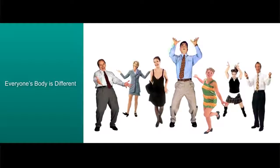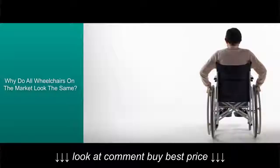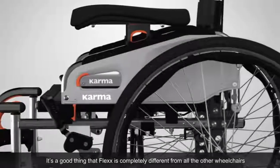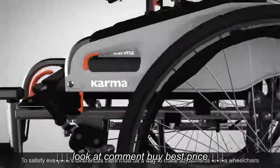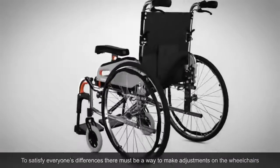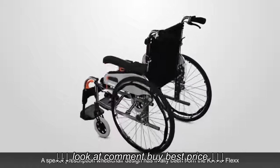Everyone's body is different, so why do all wheelchairs on the market look the same? Flex is completely different from all other wheelchairs. To satisfy everyone's differences, there must be a way to make adjustments. A special prescription wheelchair design has finally been born: the Karma Flex.